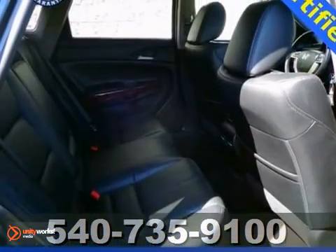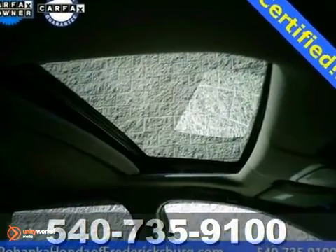Honda certified means you get the reassurance of two warranties. Take it for a test drive today.